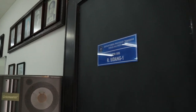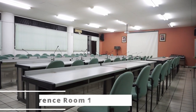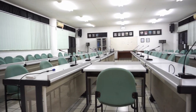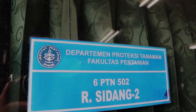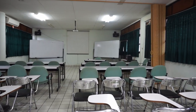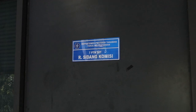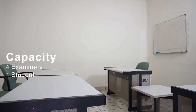Students can hold seminar presentations in conference rooms. The first room can fill up to 60 seats, and the second conference room has a capacity of 100 seats. Another room intended for a final examination is also available with a smaller capacity.